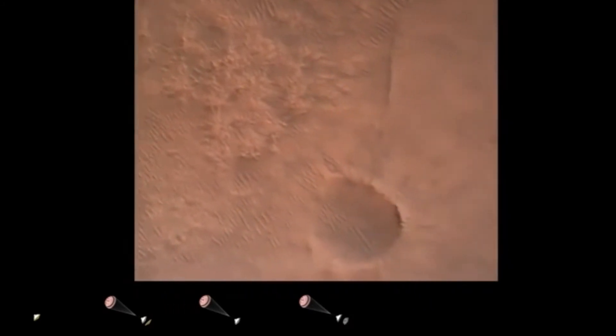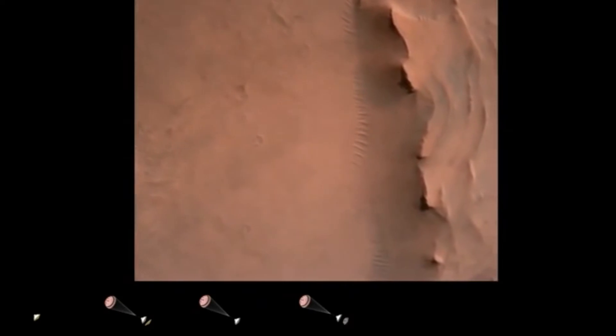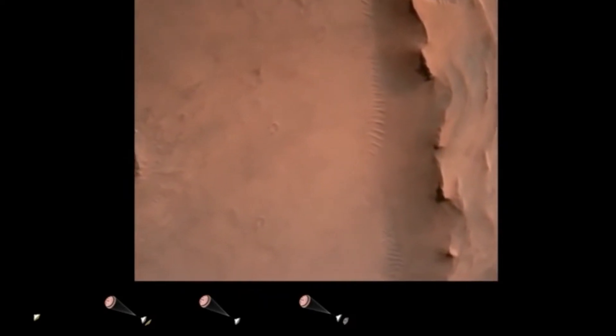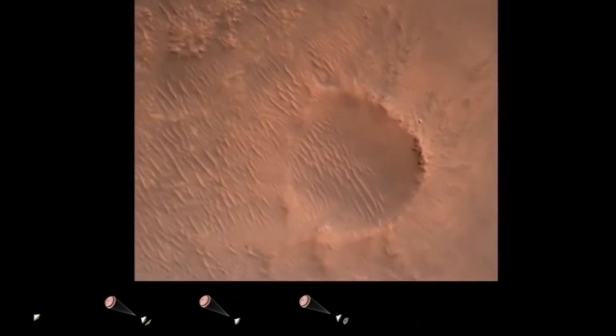Back shell separated. Current velocity is 83 meters per second at about 2.6 kilometers from the surface of Mars. We have confirmation that the back shell has separated. We are currently performing the divert maneuver.